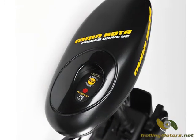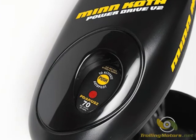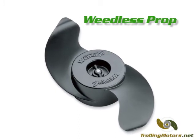A built-in battery indicator provides the current battery status and reduces the likelihood of unexpectedly running out of power. The weedless prop makes it easy to navigate and fish in vegetation filled waters.